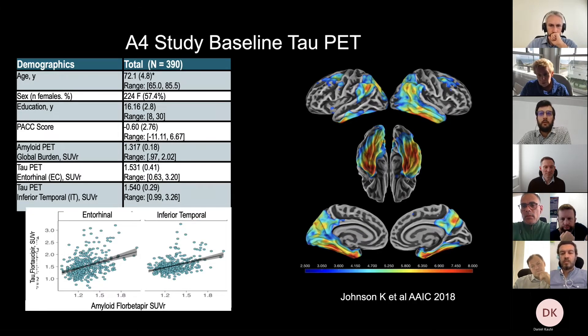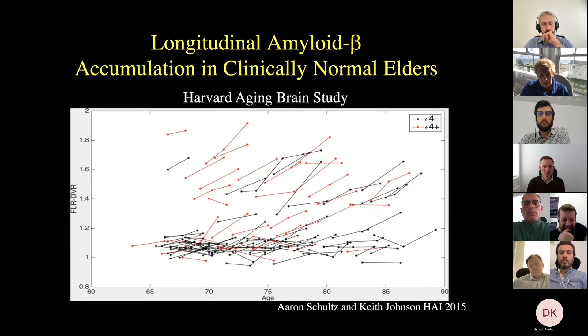We're also obtaining tau PET imaging on a subset of A4 individuals. Shown on the right is where in the brains of people who screened into A4 there's also more tau. Even though these people are normal and amyloid-positive, you can see the pattern of tau accumulation that you see at the stage of Alzheimer's dementia beginning to build up — suggesting this process starts much earlier than we previously thought.